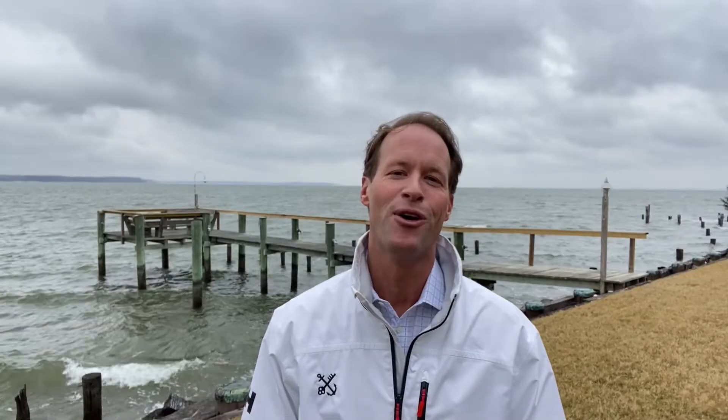This one is the one you've been waiting for, and I know it's going to sell quickly. So if you want to see this home, give me a call. I'm happy to give you a private tour.